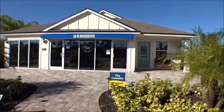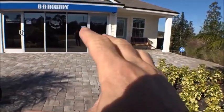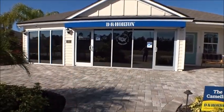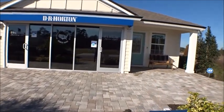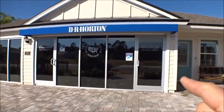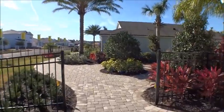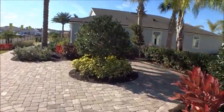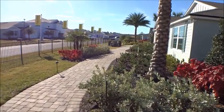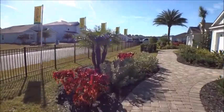Before we go back to the back section, the site agents aren't here yet so we can't get into the models, but this is the Camellia — one of the models going into the gated section in the very back. It'll have a three-car garage. It's one of my favorite models DR Horton does in Entrada — a beautiful floor plan. You can see the other two at least from the outside. They did a nice job here with their model center, like the one at Parkland Preserve.